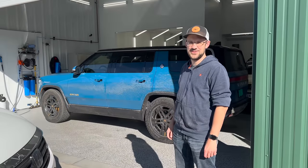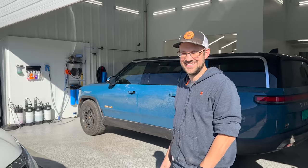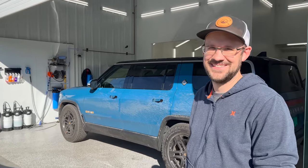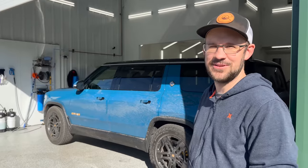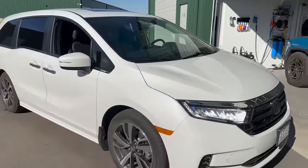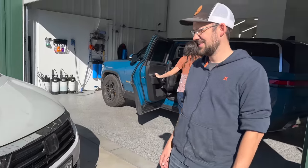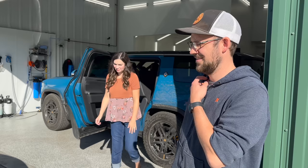John, how are you? Thanks for bringing your family over. You also have an R1S on order, right? What's the spec going to be? Almost exactly that one — different wheels. Cool. And you guys are currently rolling in this 2022 Honda Odyssey. What's been good? What's been bad? Show us around — how do you guys use this thing?